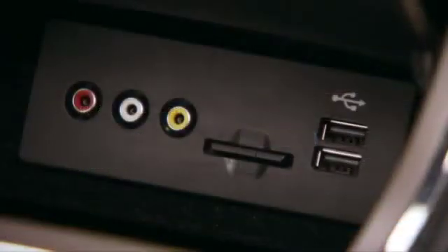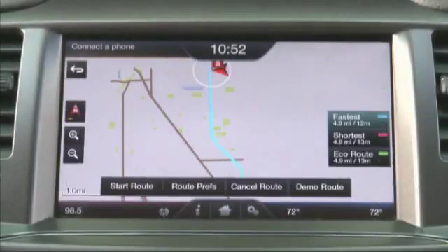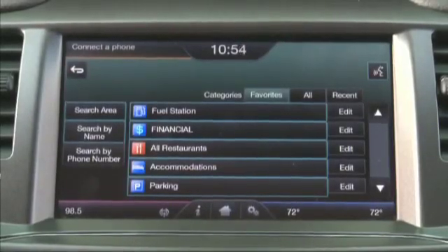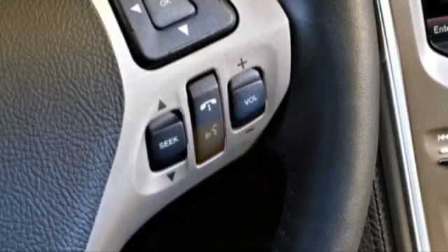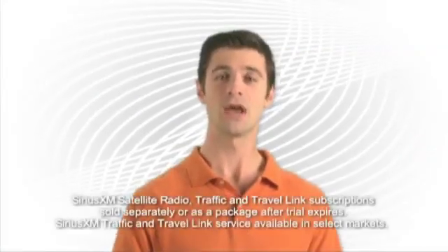The voice-activated navigation system runs on an SD card and allows you to get detailed turn-by-turn directions via voice and on-screen graphics, as well as access to a huge array of points of interest for routing. It allows you to use voice commands to program a destination, change your map viewing angle, and customize your screen. To view a list of available voice commands for navigation, simply press the voice button and say 'navigation list of commands' to learn the most common ones you'll use every day.